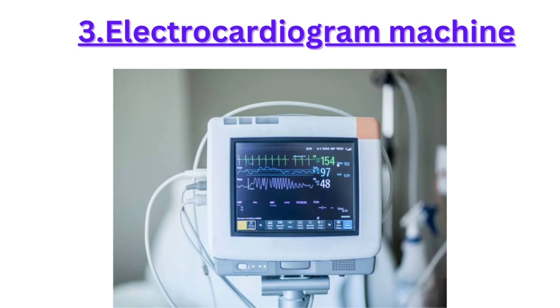Three, an electrocardiogram machine, or ECG, monitors a patient's heart activity, helping healthcare professionals detect any abnormalities.